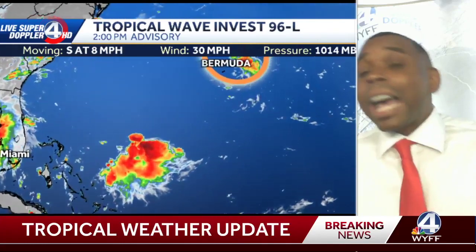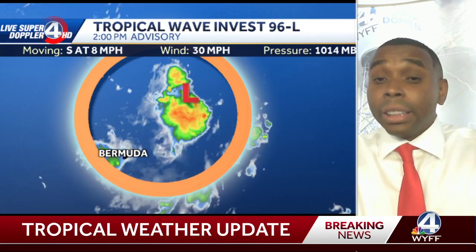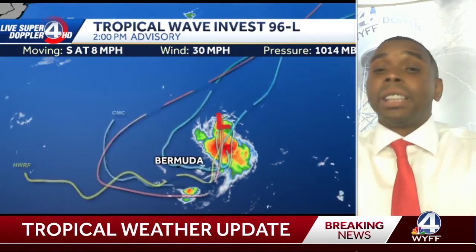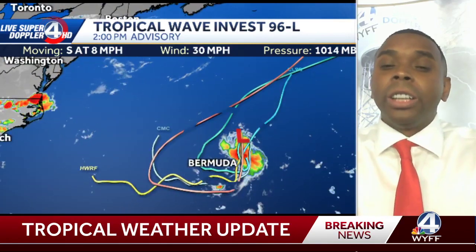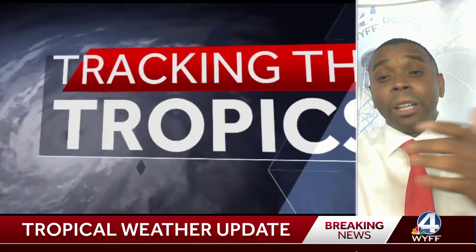If that wasn't enough, let's add another system. We've got a tropical wave — what we call an Invest — Invest 96L. This is out near Bermuda and does have a 40% chance of developing over the next couple of days. The interesting thing is it will start to drift off to the south and west but eventually should begin to turn back out to the north and east and stay away from land. But of course, that's just another system we'll have to keep our eyes on coming up.